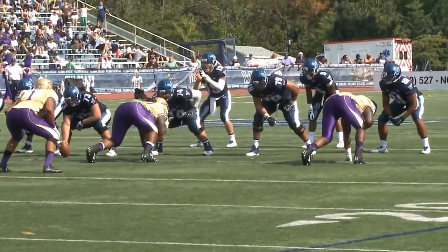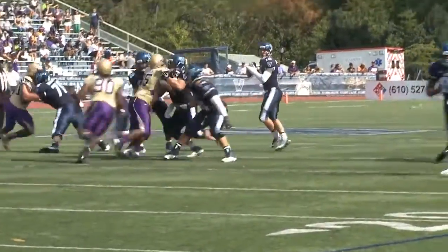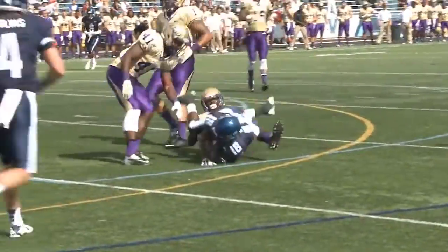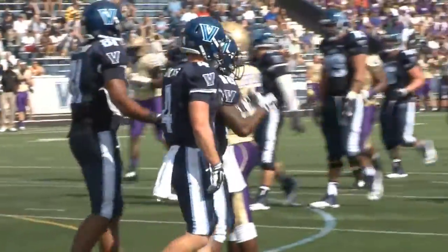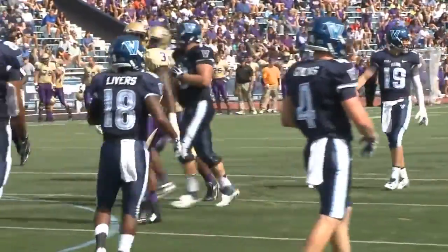Cats need 11, third down. Robertson to throw — oh, he's got a man open! It's caught by Livers at the 10, and he stays on his feet to the 7-yard line. Robertson just loops it over the defender, and the Cats have a first down and goal.